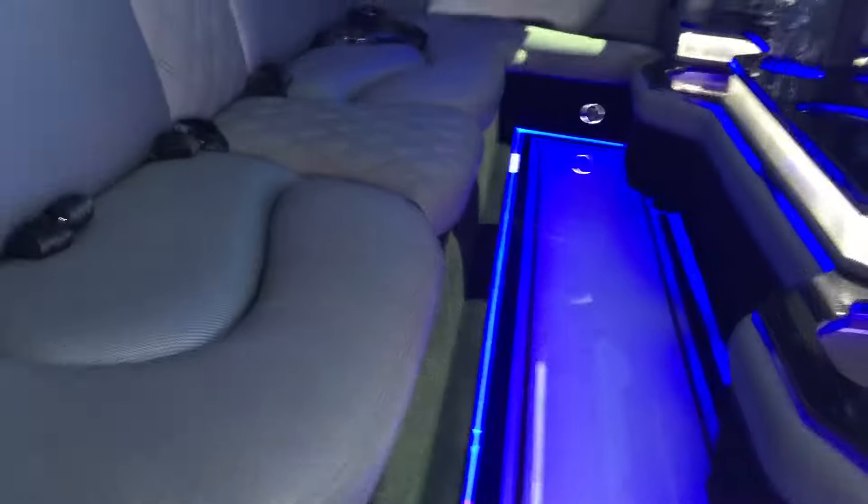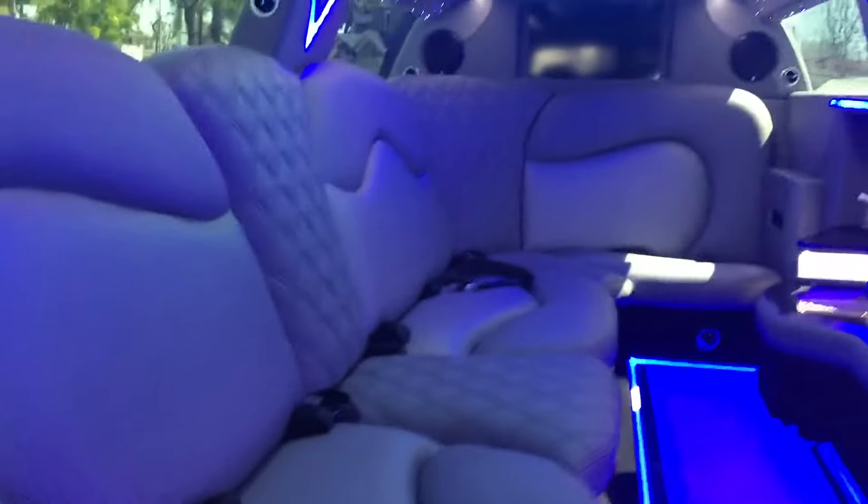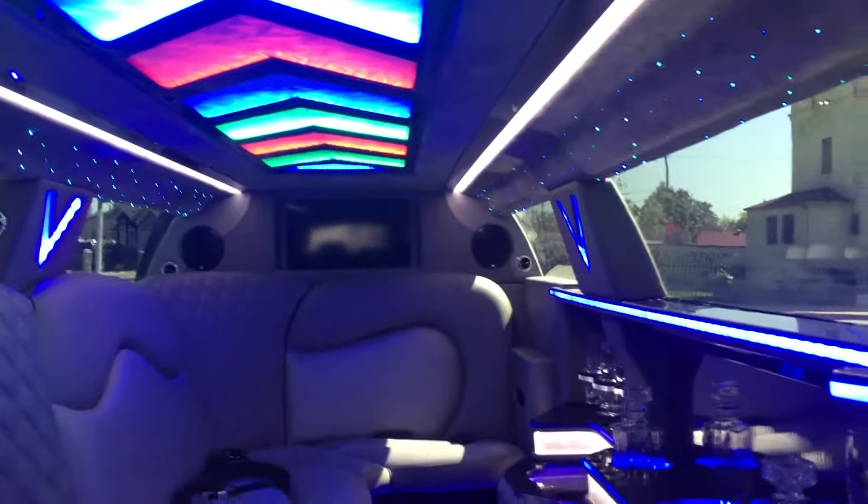Let's take a look inside. As you can see, we've got a view of the custom-designed interior.